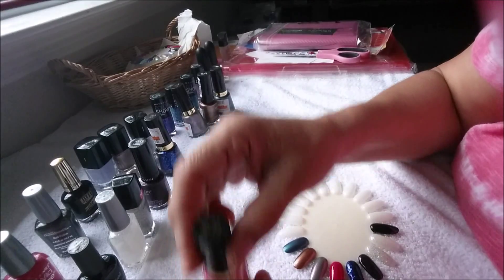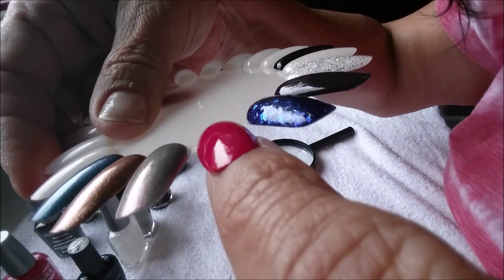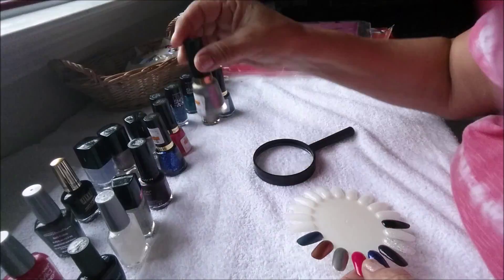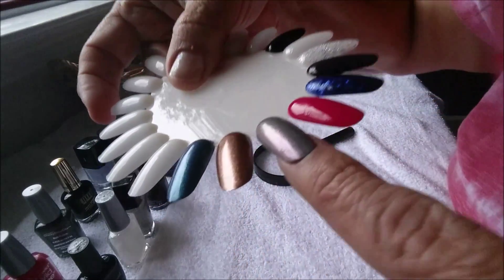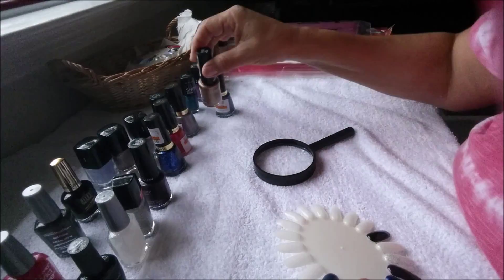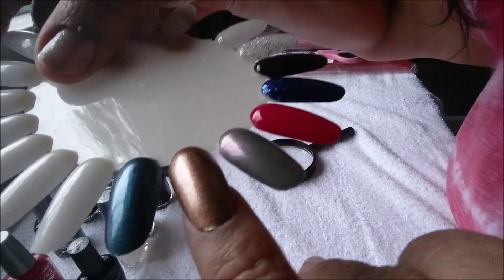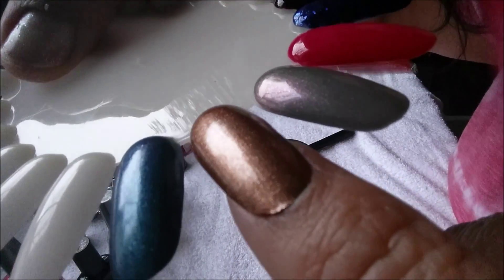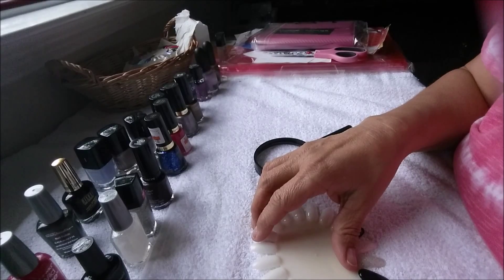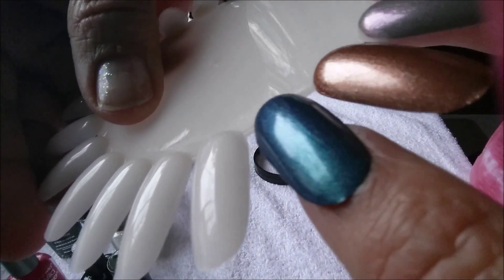The next one is Fuchsia Fever, which is this one. The next one is called Smoldering — this one here, so pretty. The next one is Fall Mood — there it is, put it on the little finger, there it is. Fall Mood. And the last one is Bohemian — and there's Bohemian, so pretty.